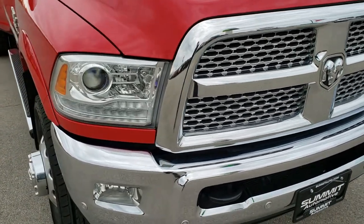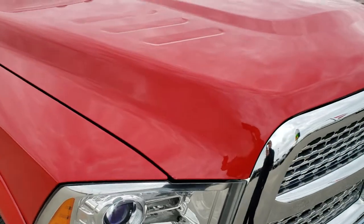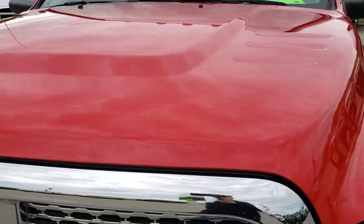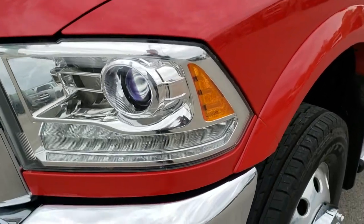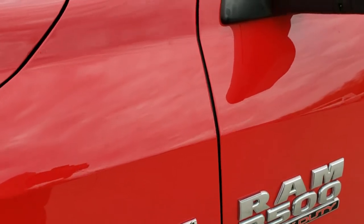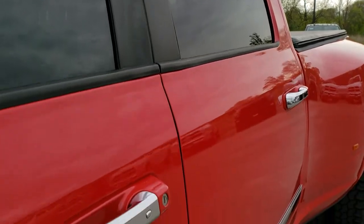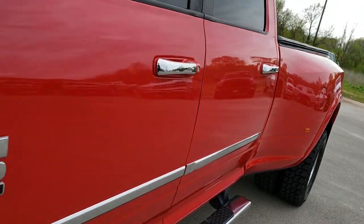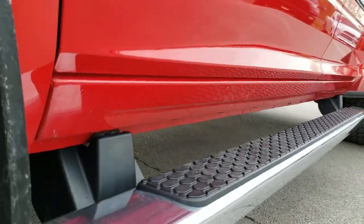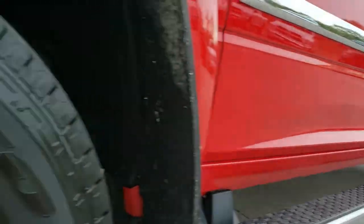Today we are checking out this super clean 2016 Ram 3500 crew cab long box dual rear wheel. This truck has the 6.7 liter Cummins diesel high output motor, paired up with the Aisin 6-speed heavy-duty transmission. Flame red is the color, and we shoot all of our videos in 1080p, so if you have HD capabilities on your computer, tablet, or smartphone, turn them on right now — it's like you're right here looking at the truck with me, and definitely your best way to check out the vehicle before you see it in person.